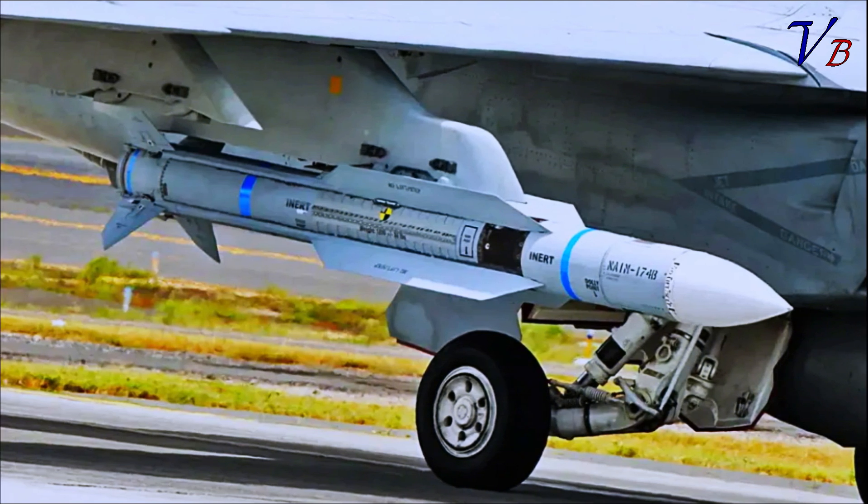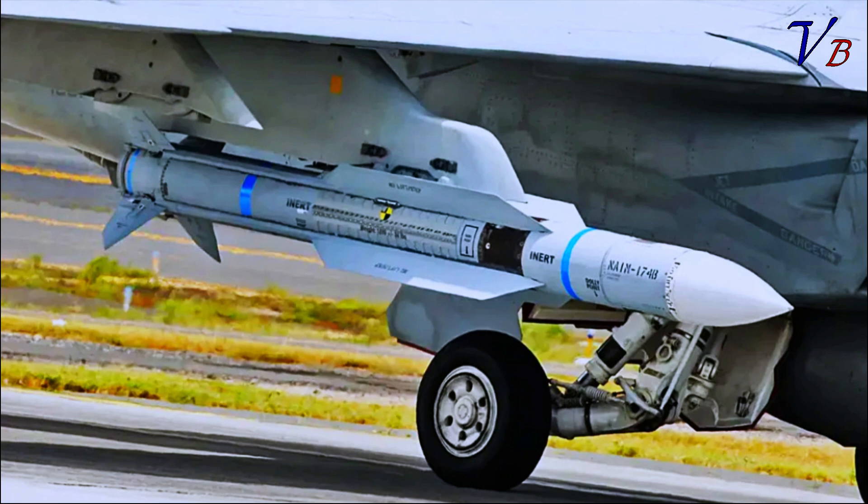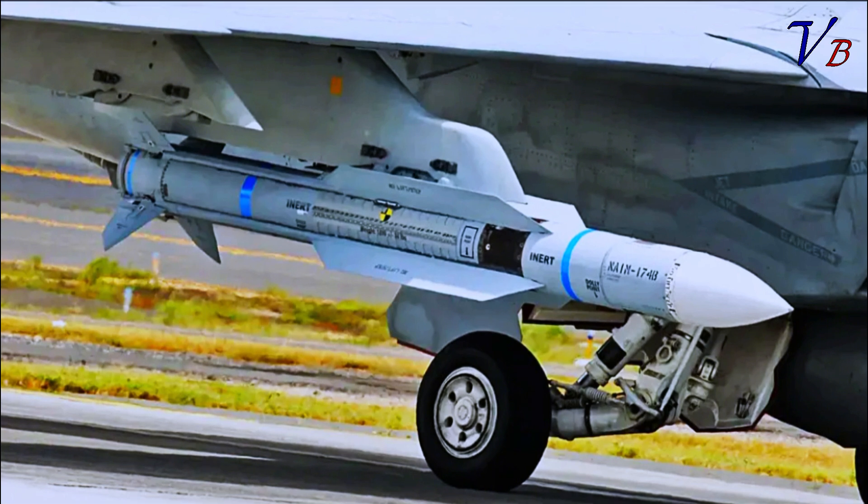Alongside the missiles, it should also be noted that the Super Hornet carries an Infrared Search and Track System (IRST) on the centerline station. The complete IRST system consists of an FPU-13 drop tank with the IRST-21, also known as the N-ASG-34, installed in the front portion.